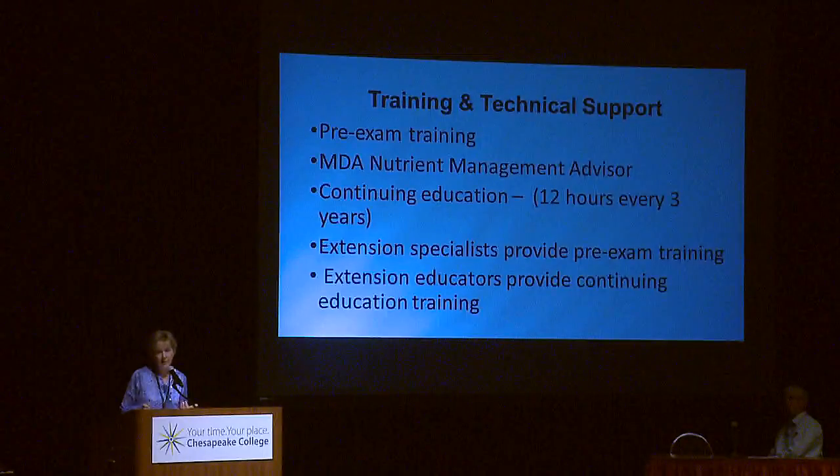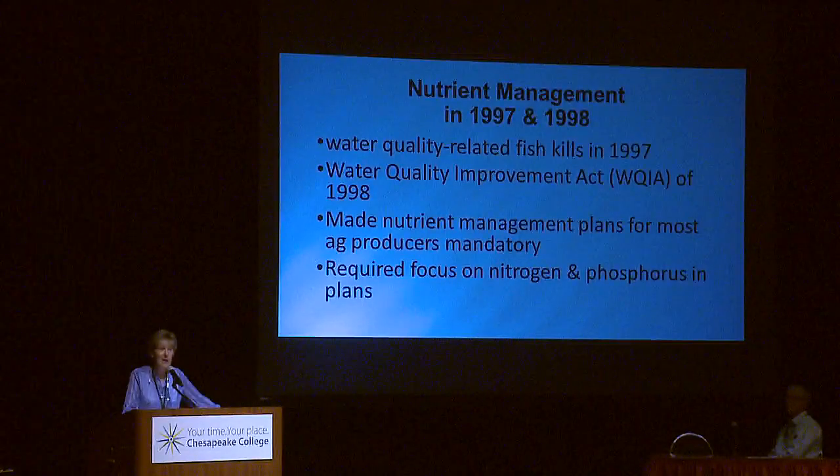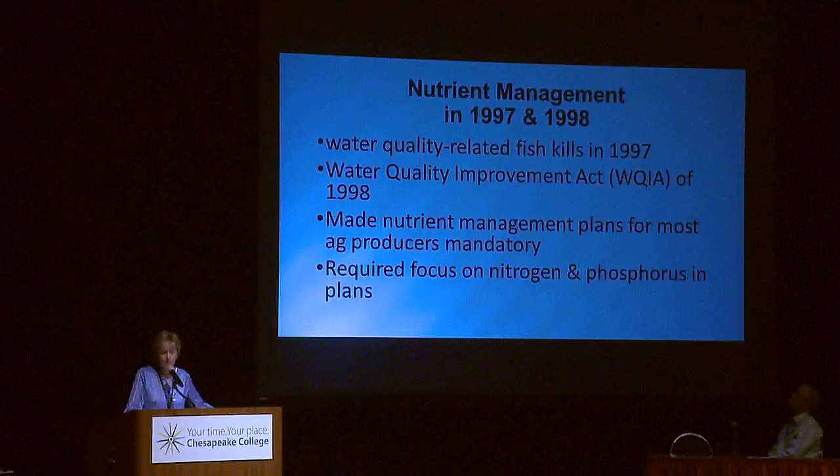I came to work for Extension in 1996 and wrote nutrient management plans for 10 years in Queen's County. My boss Paul Gunther said this nutrient management stuff is voluntary and no big deal. Needless to say, when the Water Quality Act of 1998 came, it made nutrient management plans mandatory for anyone with $2,500 in income or 8 animal units — 8,000 pounds — on their farm. The focus was reduction of phosphorus and nitrogen. In 2003, the law was amended so farmers could write their own plans, and we worked to train farmers to do that.